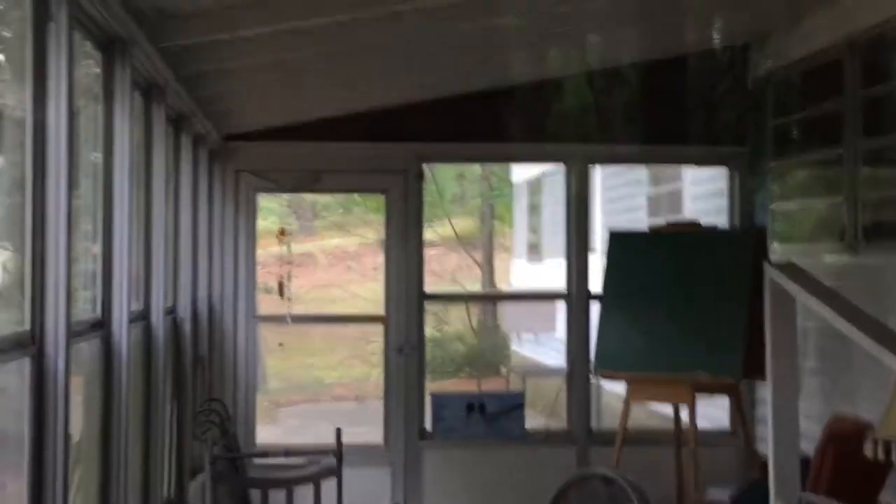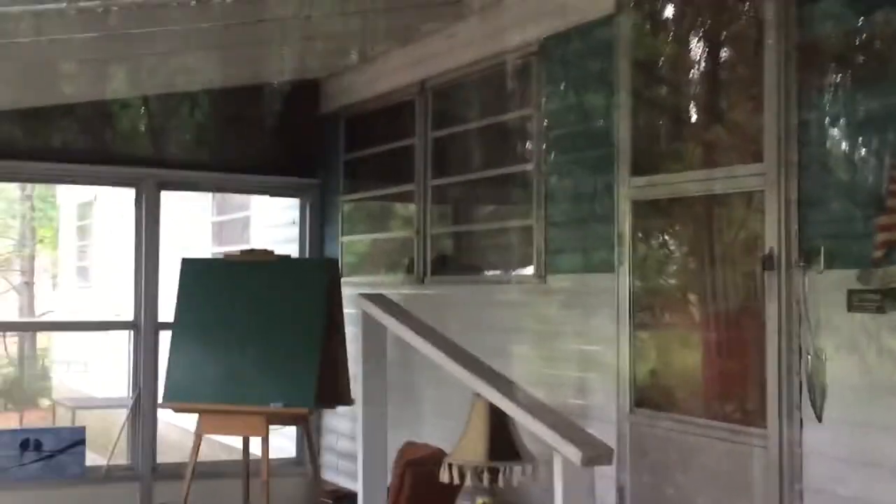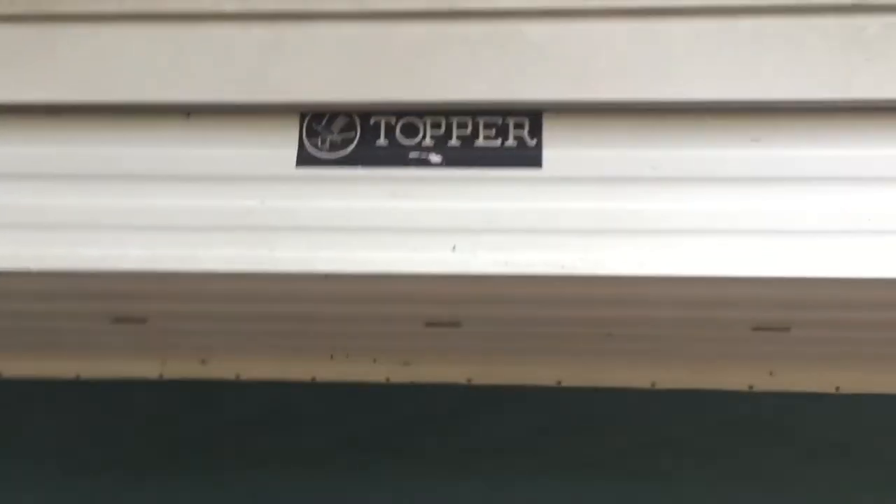Oh my gosh, if I was rich! The problem is I couldn't rent this place because it's kind of out of the way. I looked at pictures of it online and it's in really good shape. See, that's how you can tell it's a topper — there's the original sign right there.